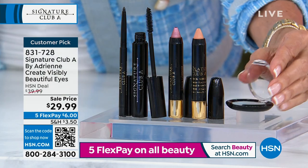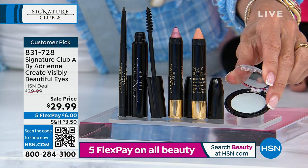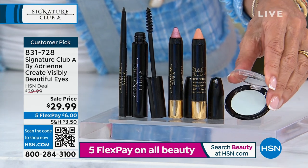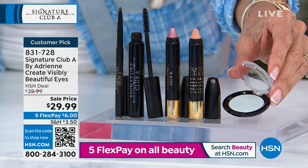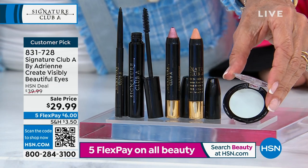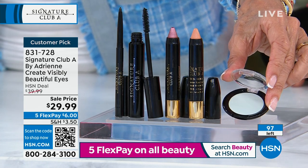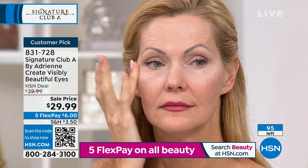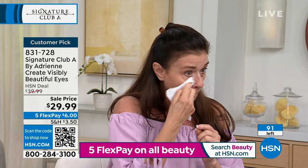No matter how dark the circles or how deep the wrinkles, Anchor Woman Blue knocks out all the wrinkles and all the darkness. If I took off my eye makeup, I am darker under my eyes than either of these girls — and you don't see it at all, because Anchor Woman Blue covers it completely.